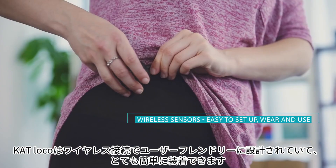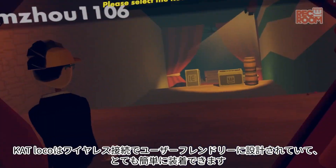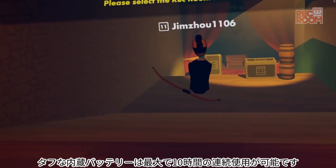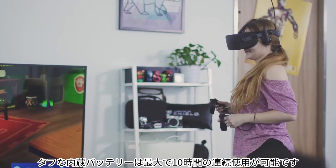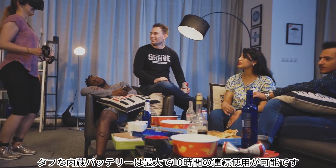Being so comprehensive, Cat Loco is still user-friendly — from its wireless design and simple installation, to easy use and super durable batteries that last up to 10 hours, allowing you to enjoy the virtual world whenever you like, however you like.